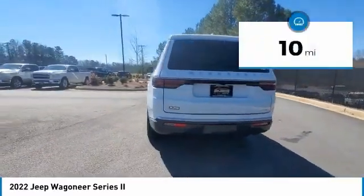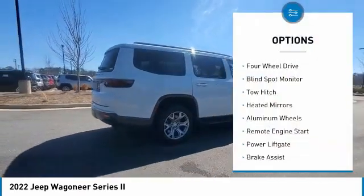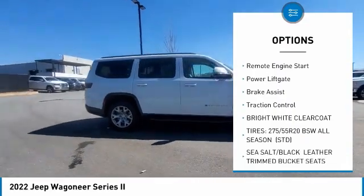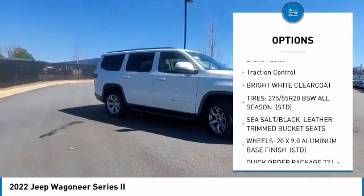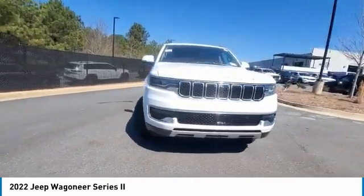This vehicle has less than 100 miles. Here are some of this vehicle's great options: tire pressure monitor, 4-wheel drive, blind spot monitor, tow hitch, heated mirrors, aluminum wheels, remote engine start, power liftgate, brake assist, and traction control.